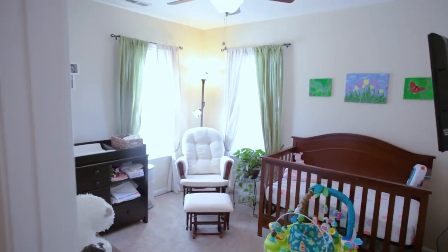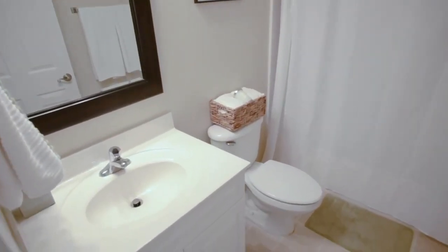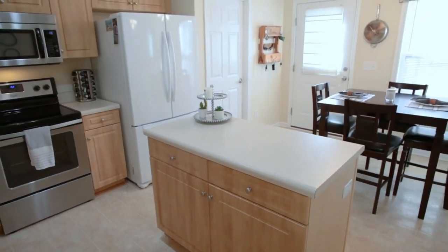All these great features plus a two-car garage, a brand new roof, and a heating and air system that is only three years old will make you want to call this move-in-ready house home.